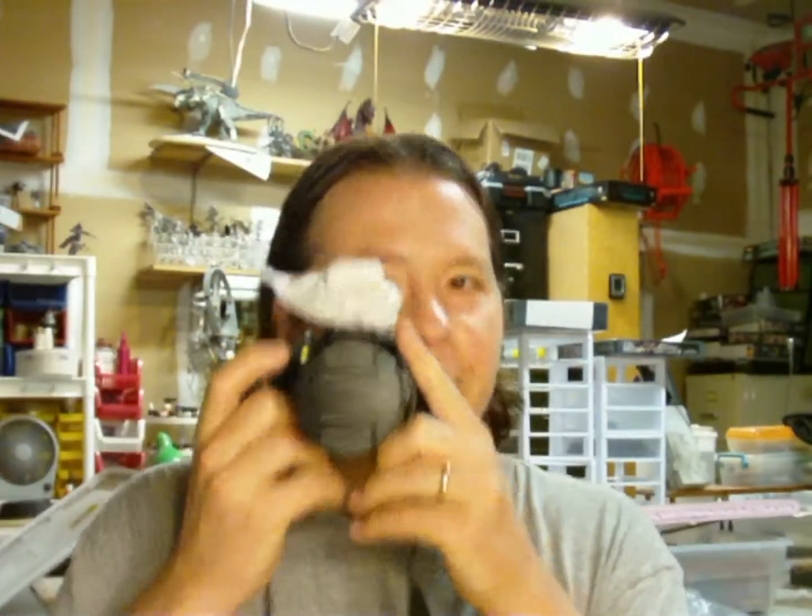Hey guys, it's Caleb with White Metal Games, and this is my brand new camera. We've been very fortunate in the studio over the last couple of years — we've got some great clients and their business has been able to boost our income. With that extra income we've been able to upgrade some of our equipment, including some power tools to manufacture terrain more quickly, and now this Fujifilm HD SLR.